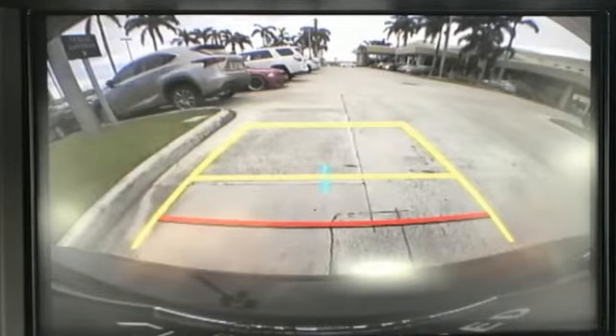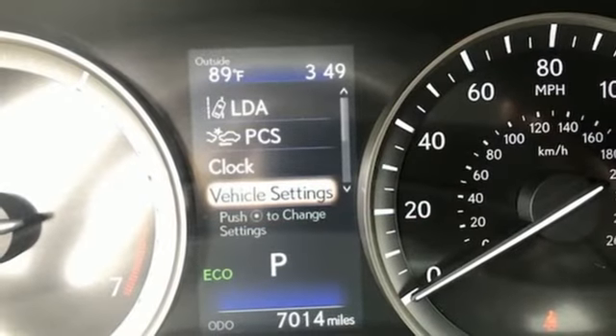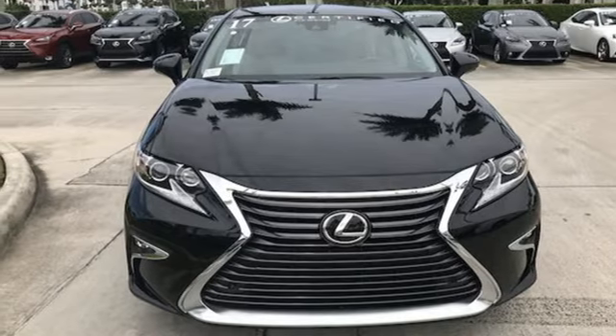Enjoy all this performance along with the conveniences of Bluetooth, HomeLink, and a backup camera with guidelines. This ES350 is ready to satisfy your driving desires. Make it yours today.